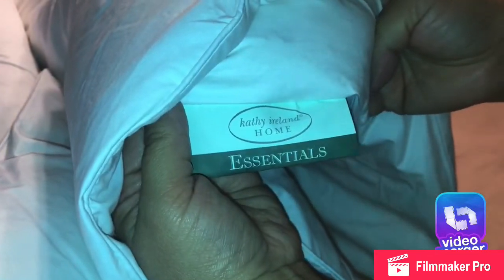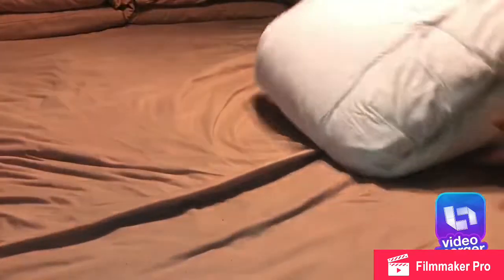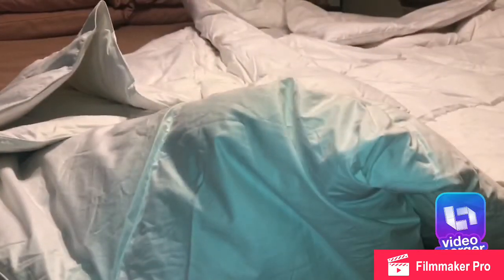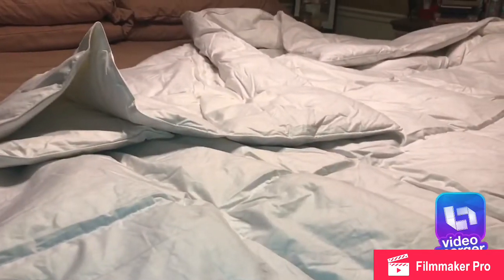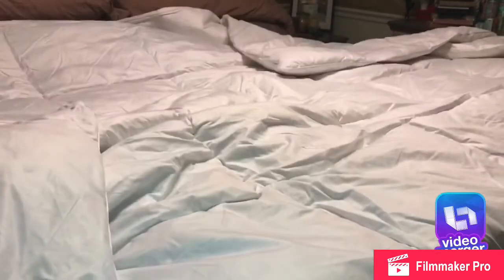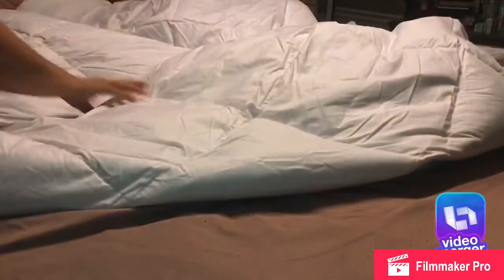I also purchased two pillows — two standard slash queen pillows. I forgot to record that, but I got those for $9.99 each, and then they had a 20% off, so I ended up paying about $15 for both.